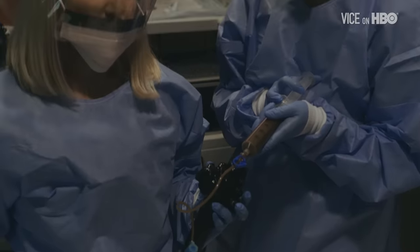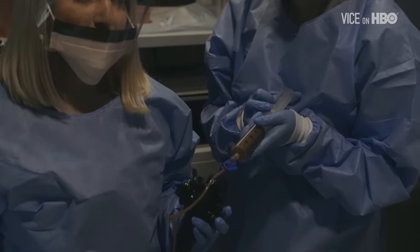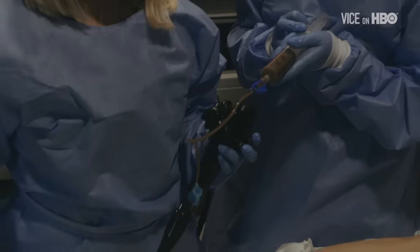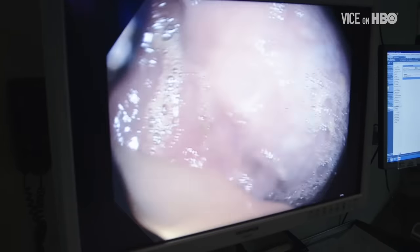Numerous clinical trials are currently underway to see if fecal transplants can be used to treat a wider array of intestinal diseases, as well as conditions affecting the liver, the immune system, even moods — all of which has exponentially increased the medical community's demand for good shit.